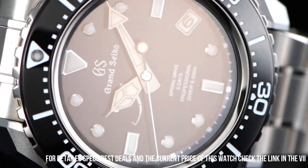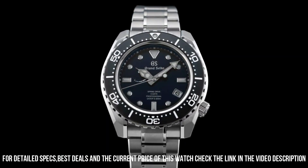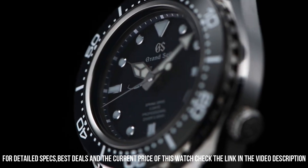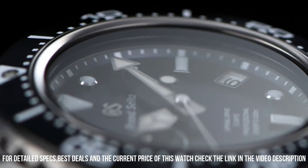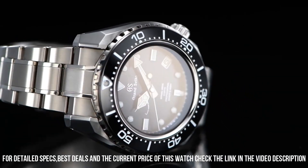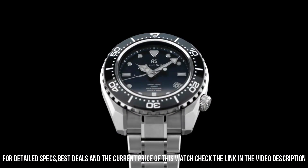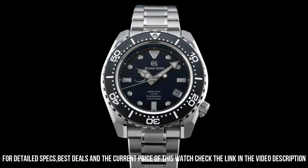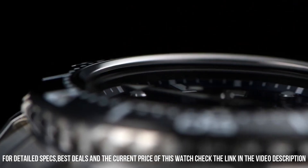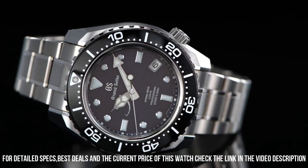Caliber 9R-A5's thin profile is made possible by the redesign and repositioning of the magic lever. Three-fold clasp with secure lock and push button release. Solid slide adjuster. Dial window material: anti-reflective sapphire. Display type: analog. Deployment clasp. Case material: high-intensity titanium. Case diameter: 46.9 millimeters. Case thickness: 16 millimeters. Band material: high-intensity titanium. Band color: silver. Dial color: blue. Bezel material: black. Bezel function: unidirectional. Calendar: date.